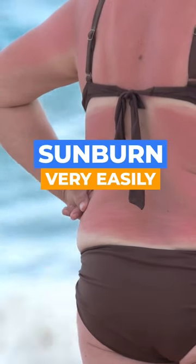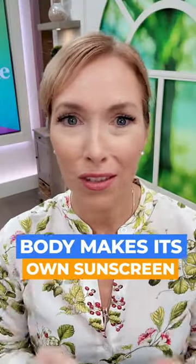How many times have you been told to stay out of the sun? Maybe you're somebody who gets a sunburn very easily. Well, did you know that our body actually makes its own sunscreen?